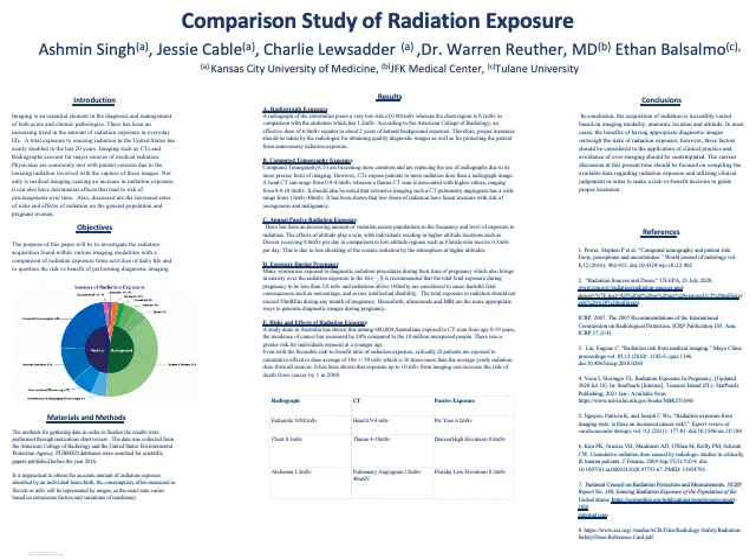Imaging is an essential element in the diagnosis and management of both acute and chronic pathologies. There has been an increasing trend in the amount of radiation exposure in everyday life. Total exposure to ionizing radiation in the United States has nearly doubled in the last 20 years. Imaging such as CTs and radiographs account for major sources of medical radiation.